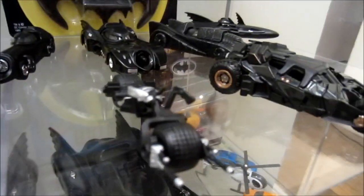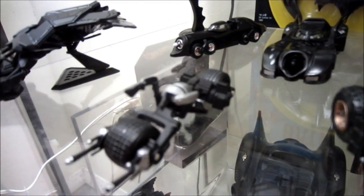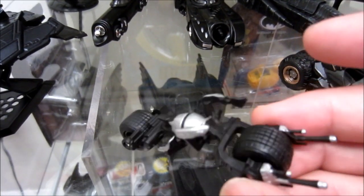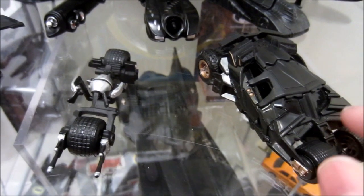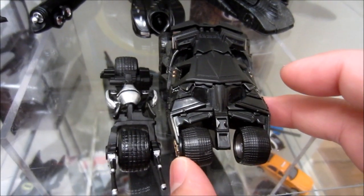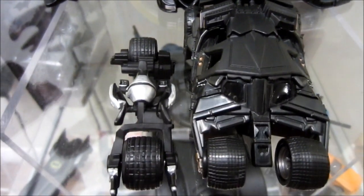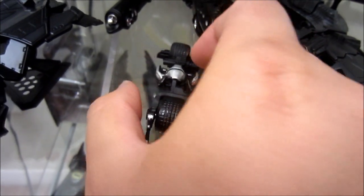Moving on next, we've got the 1:50 scale Bat Pod. Just a little note — this is not the same as the single-carded Bat Pod that they sell in the Dark Knight Rises line. This is actually from the two-pack of the Bat Pod and Harley Quinn armored vehicle. What I like about this Bat Pod is it's in scale with the Custom Motors tumbler, which I think is the most accurate in terms of size that they've ever made. And the sculpt of the wheel in the front is probably the most accurate tumbler in this kind of scale. The wheels are matching, so it's just the perfect size.